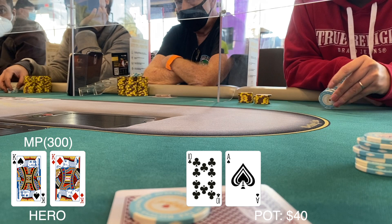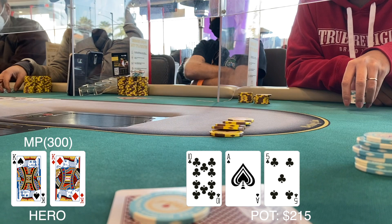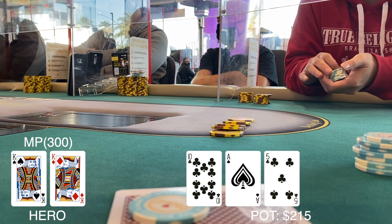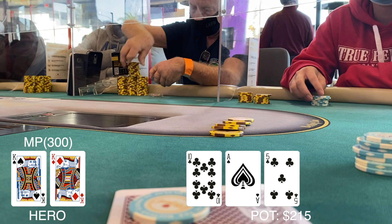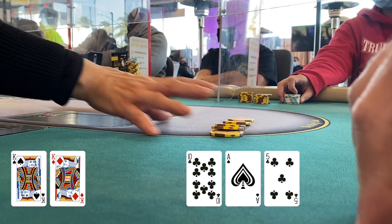Upgrade almost to the max — pocket kings. I had opened to $20, got one caller, and continued on an ace-high flop for $25. The other player with about $130 in the stack jams all in. There's always an ace on the flop when you have kings, right? Maybe a nitty fold, but putting in the extra $135 at 2-to-1 — if he's on a flush draw I'm a 3-to-1 favorite, but if he has the ace there's no reason to call. I make the fold.